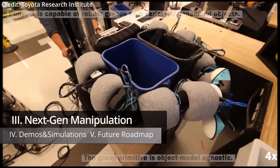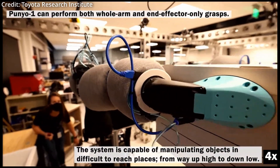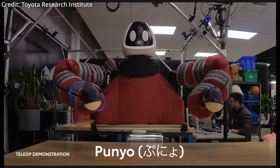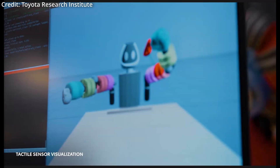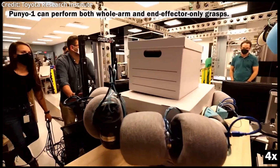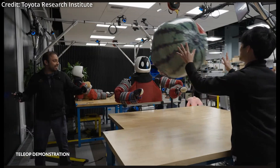In addition to having such fine motor skills, TRI is also making strides in larger-scale robotic manipulation with their new robot named Punyo, which is derived from the Japanese word for soft, cute, and resilient. Physically speaking, what sets Punyo apart from other robots are its arms, hands, and chest, which are covered with tactile sensors and compliant materials, allowing for safe and effective manipulation of large, heavy, and unwieldy objects.